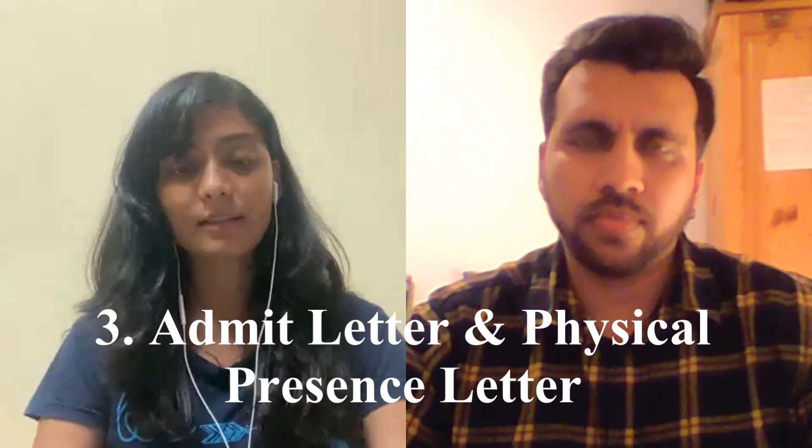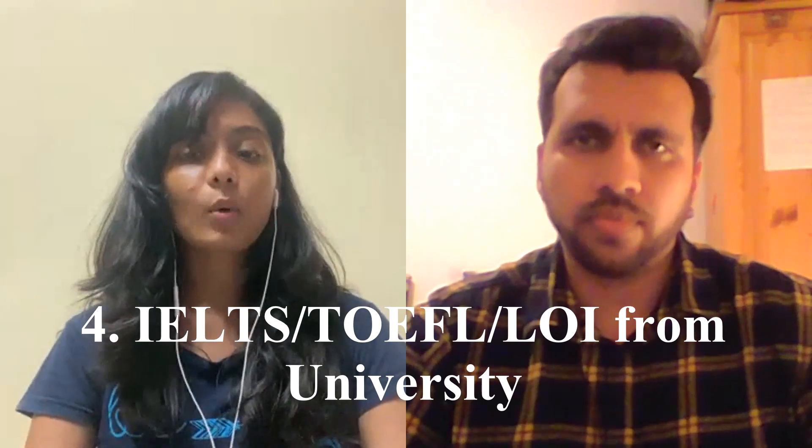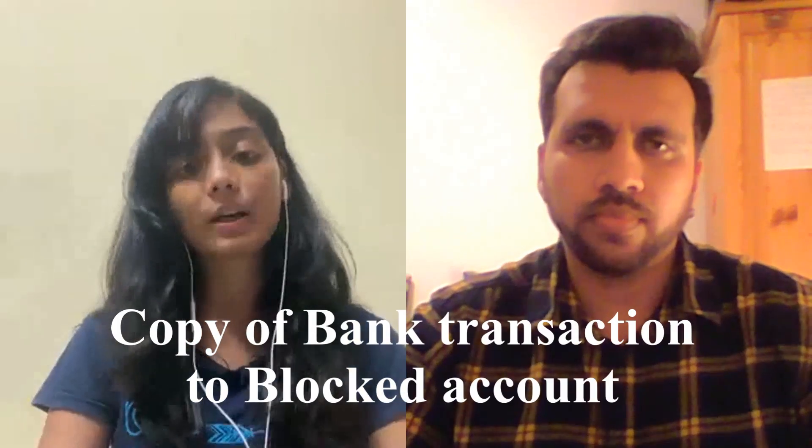In the cover letter she mentioned why she is going to Germany, whether she has any tuition fee, her language of instruction, and the documents she is submitting. The third document is the university admit and physical presence certificate. Then English language proficiency — IELTS — or if your university does not require IELTS, a letter from your university stating your earlier education was in English. You also need a confirmation of a blocked account of €10,236.